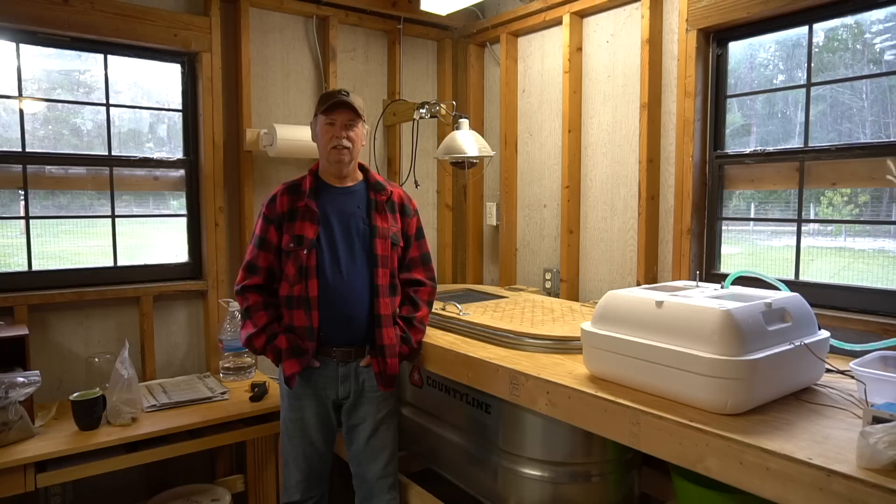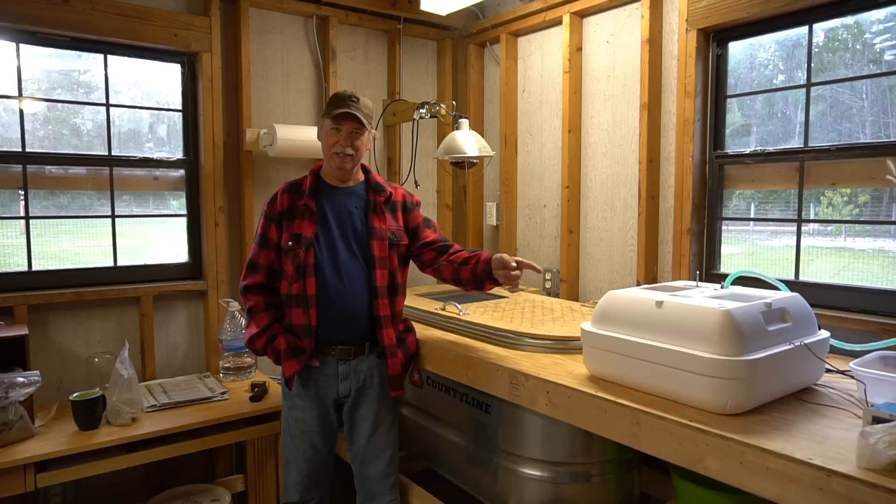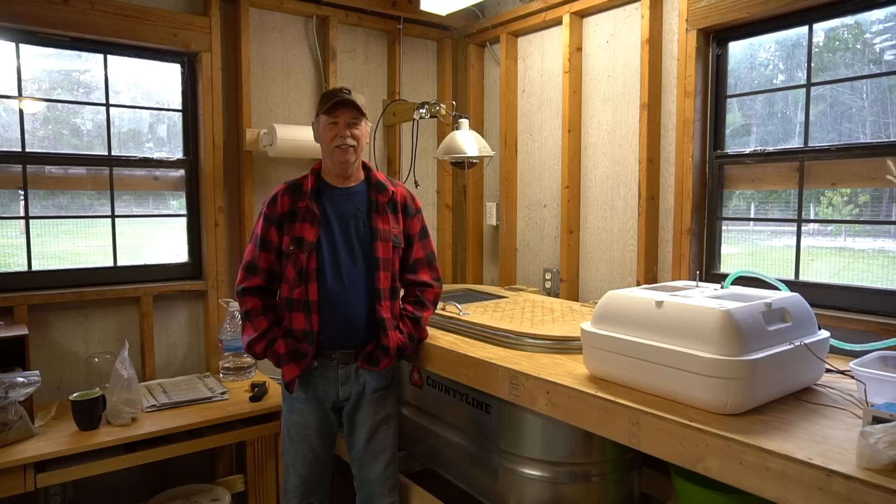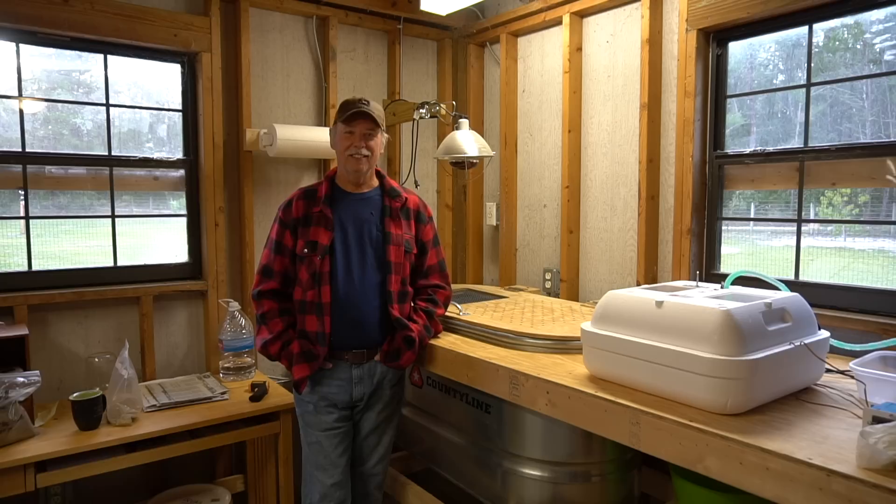Me and Nancy sure thank you for watching and joining us on this little journey with our quail as they went from the incubator into the brooder. Stay tuned — in a couple of days we'll be taking them out of the brooder and going over to the hutch, their new home, and we'll bring that to you in another video very shortly.